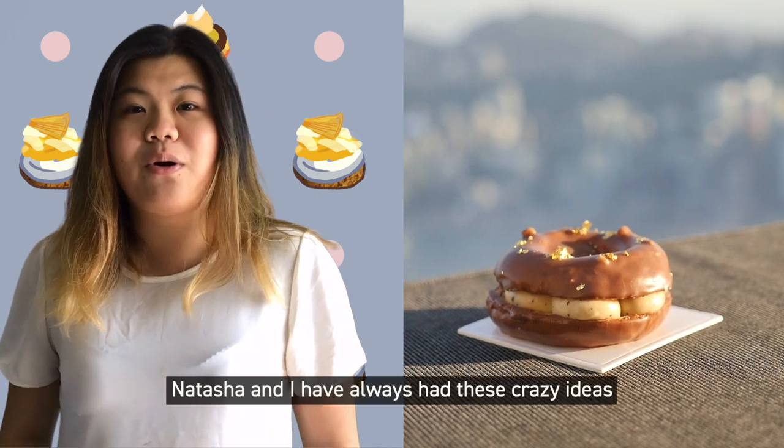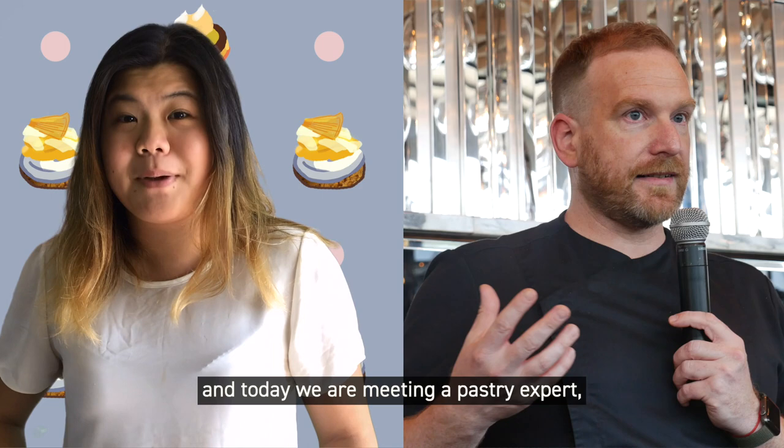Natasha and I have always had these crazy ideas of what would make a perfect dessert, and today we are meeting a pastry expert and we're going to tell him about our ideas and see which one he prefers.